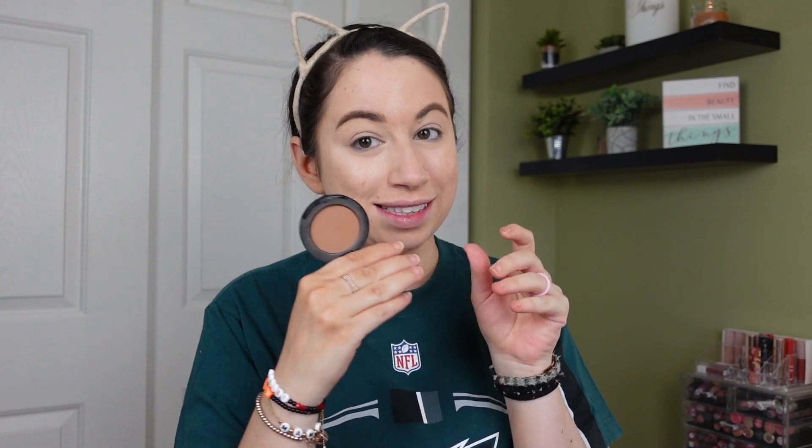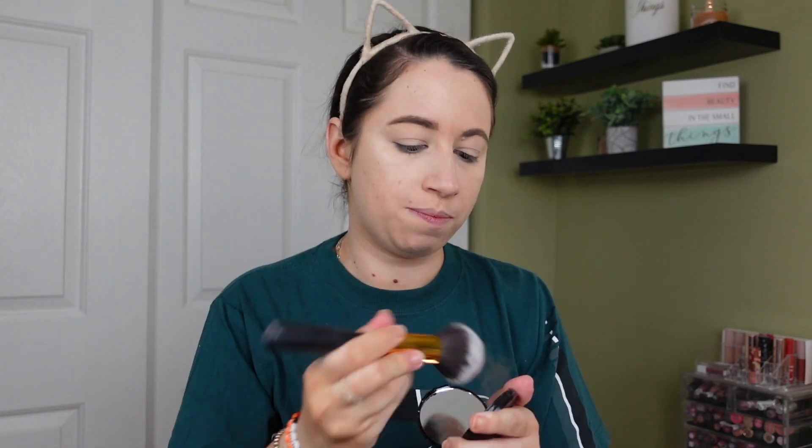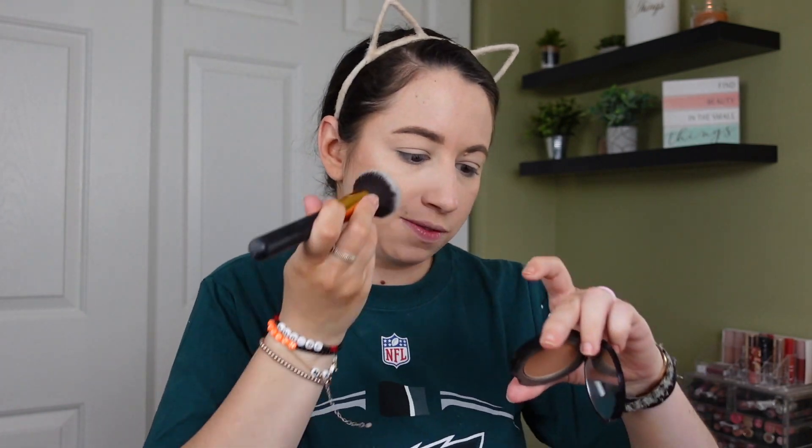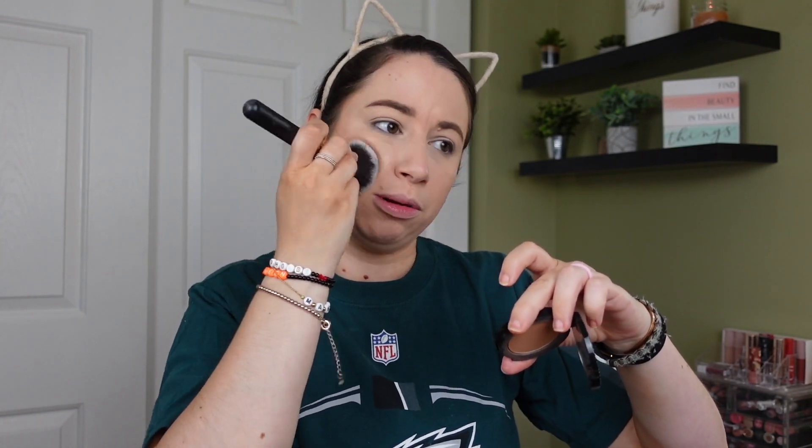Next I'm going to use a bronzer — this is the Too Faced Chocolate Soleil Bronzer. This used to be a fave; I got this a long time ago at TJ Maxx. I'm going with the BH Cosmetics Number 124 brush. It still smells like chocolate! I actually really like this — it's a nice, more contour-y shade. It does say it's for medium to deep, but to me it always felt like a nice contoury bronzer.